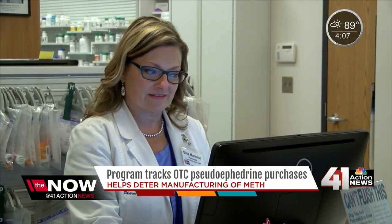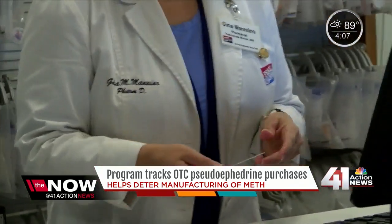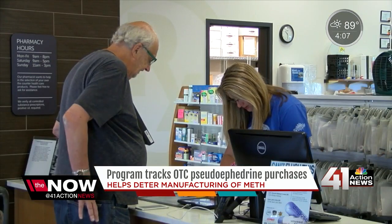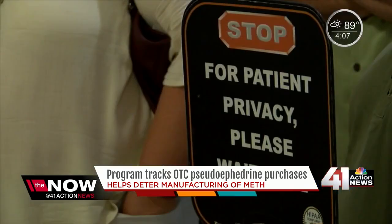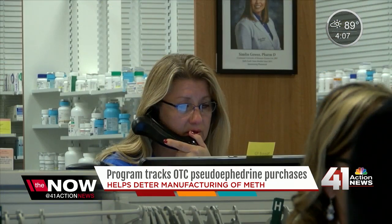The way it works: a customer looking to purchase pseudoephedrine will be asked for their driver's license. It's scanned and then the cashier can see if they've reached their limit — 3.6 grams is the daily limit. N-Plex is a real-time stop-sale system used in 33 states. Once a customer reaches the daily or monthly limit, the pharmacy would not be allowed to sell the medication.